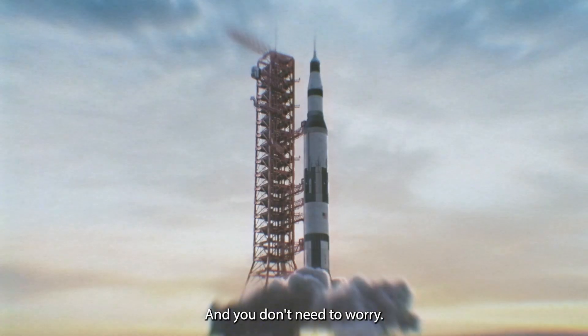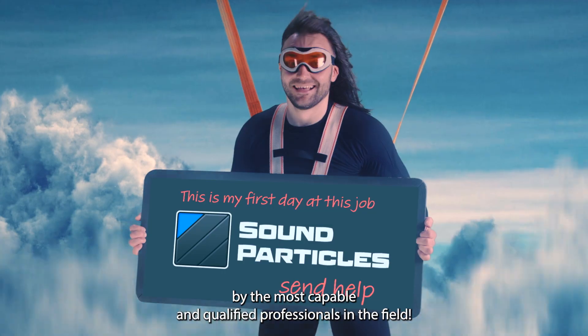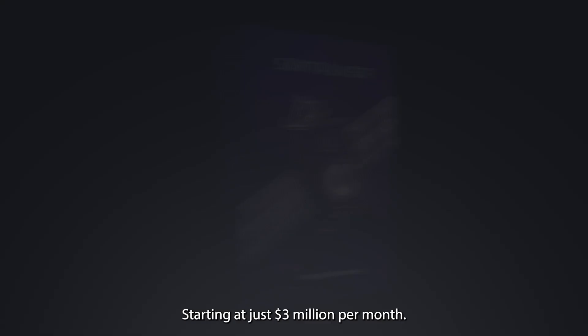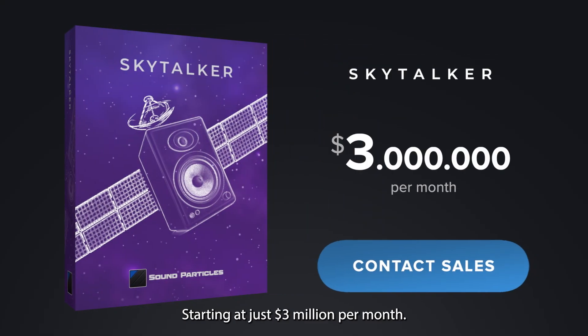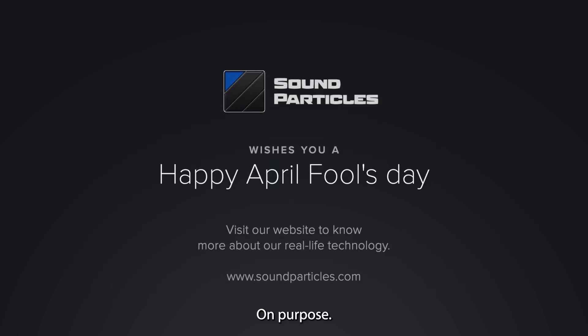And you don't need to worry. This global speaker setup was installed by the most capable and qualified professionals in the field. Starting at just $3 million per month. Limited offer of 2% discount in the next two hours only. No birds or aliens were harmed in making this product. On purpose.